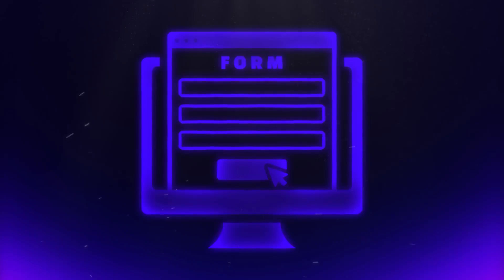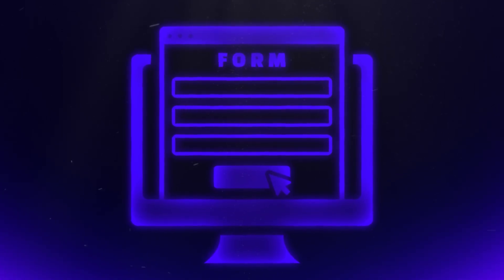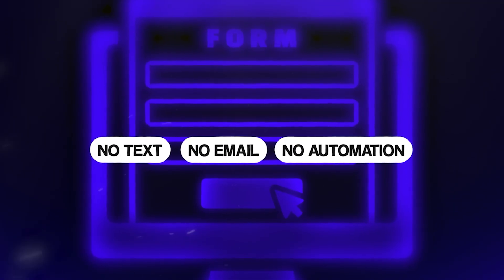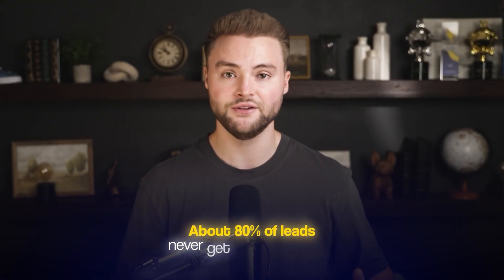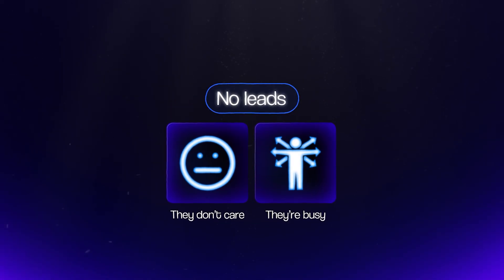The reason this is a problem is because when somebody fills out a form on a website, most of the time nothing happens. There's no text message going out, no email. The business owner basically just has to remember to check their inbox and reply manually. About 80% of leads never get followed up with — not because businesses don't care, but because they're busy running their business. So leads just fall through the cracks.